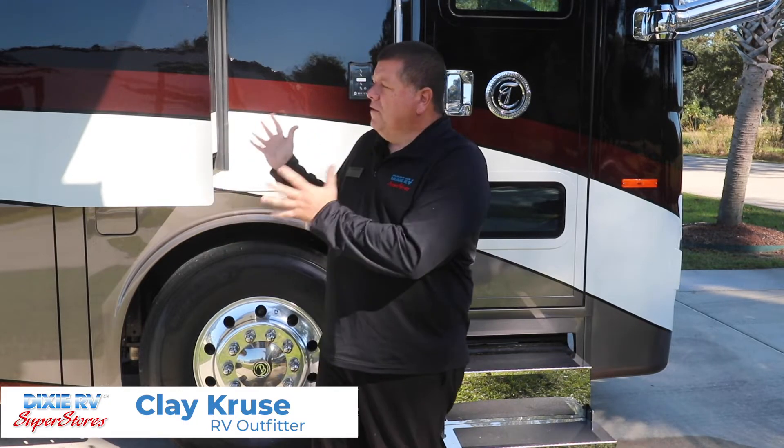Hi, my name is Clay Cruz with Dixie RV in Hammond, Louisiana. Today we're going to take a few minutes and talk about this beautiful 2021 Allegro Bus 45 OPP.